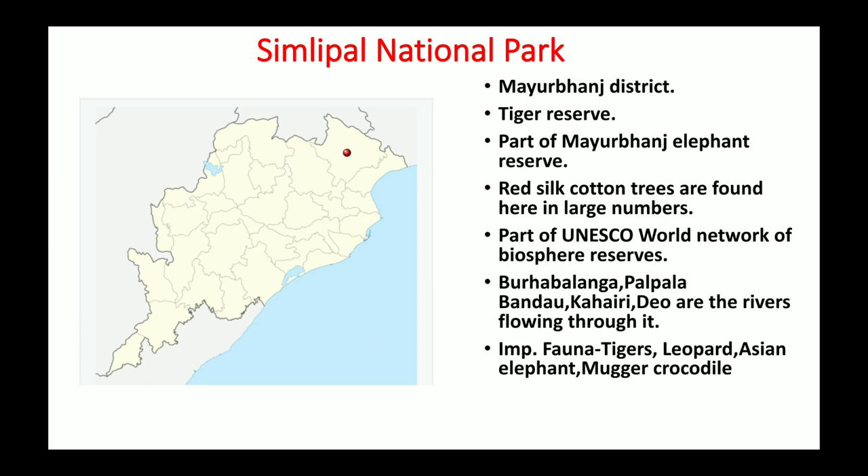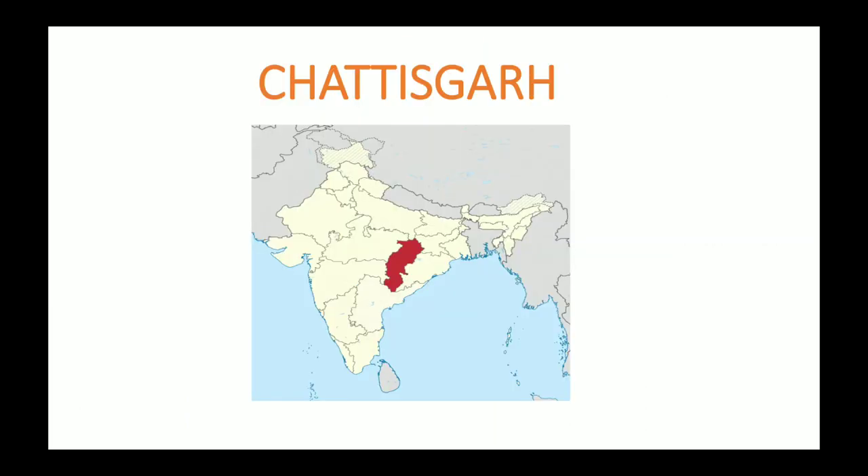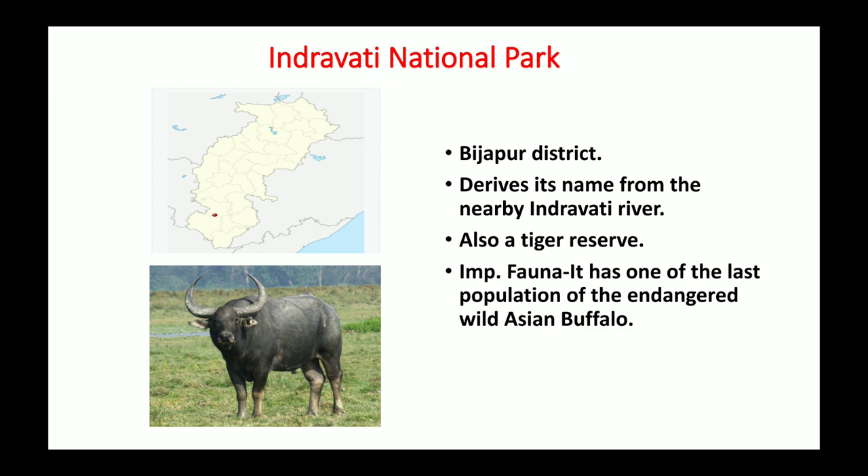Odisha has only two national parks: Bhitarkanika and Similipal. Now we discuss the national parks of Chhattisgarh. The first is Indravati National Park, present in Bijapur district. The name comes from the nearby Indravati River. This national park is also a tiger reserve, so tigers are found here. Importantly, it has one of the last populations of the endangered wild Asian buffalo — also called wild water buffalo — so remember this for exam purposes.